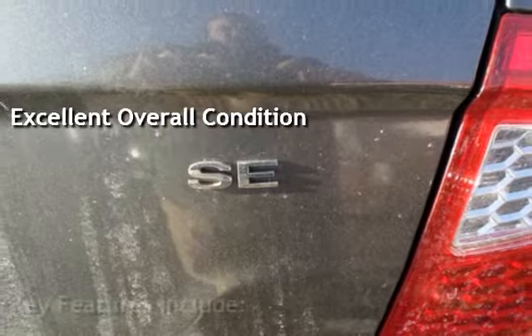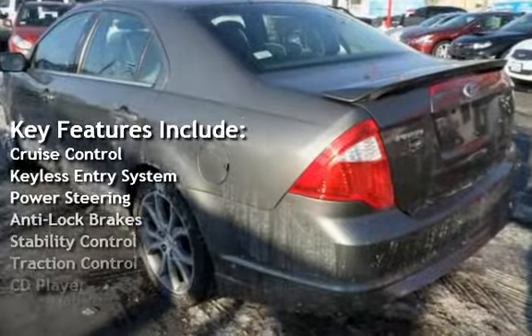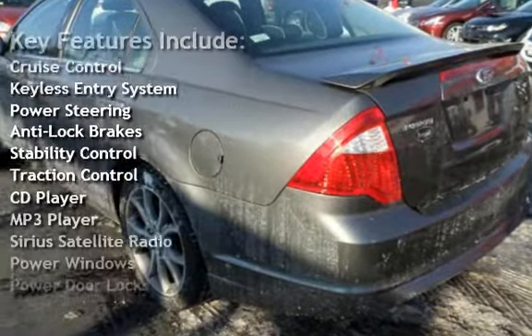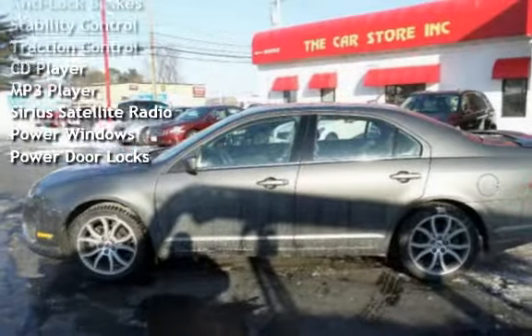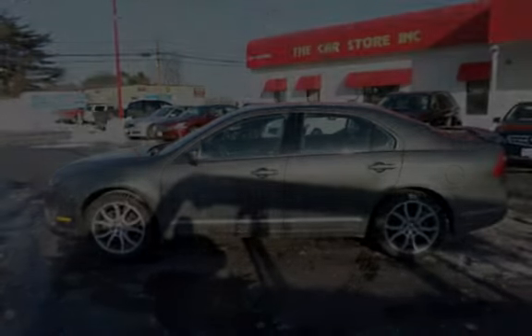Key features include cruise control, keyless entry, power steering, anti-lock brakes, stability control, traction control, CD player, MP3 player, Sirius satellite radio, power windows, and power door locks.